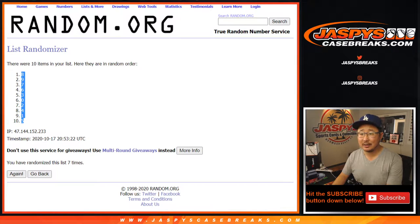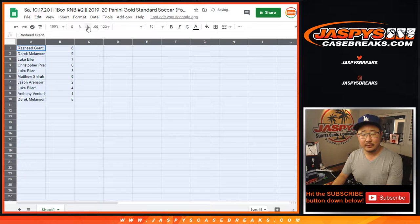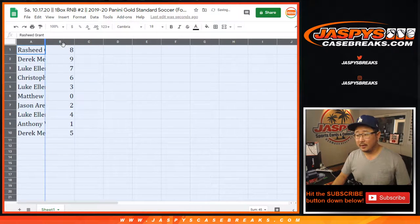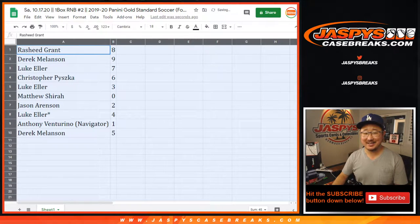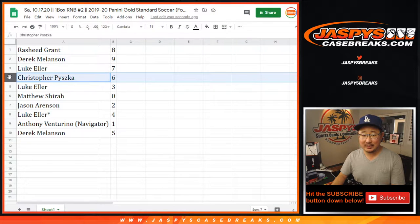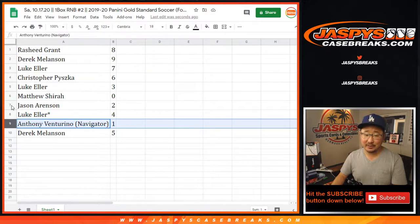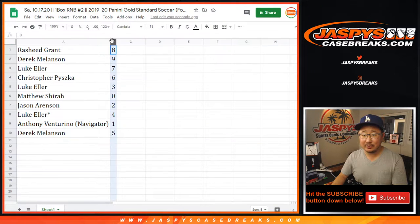Edwin's asking when this soccer came out. I don't remember exactly. So that's how the results shake out: Rasheed with eight, Derek with nine, Luke with seven, Chris with six, Luke with three, Matthew with zero. Matthew, you'll get any and all redemptions in this box, including one-of-ones. But Anthony, you'll get live one-of-ones. Jason with two, Luke with four, and Derek Melanson with five.